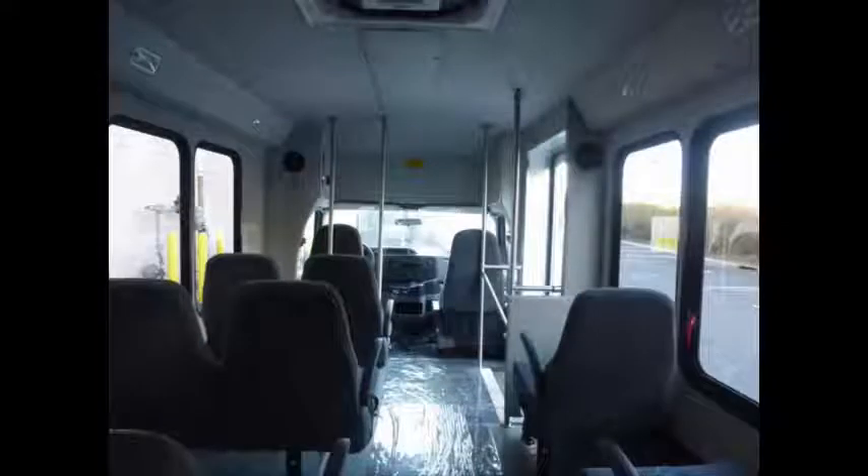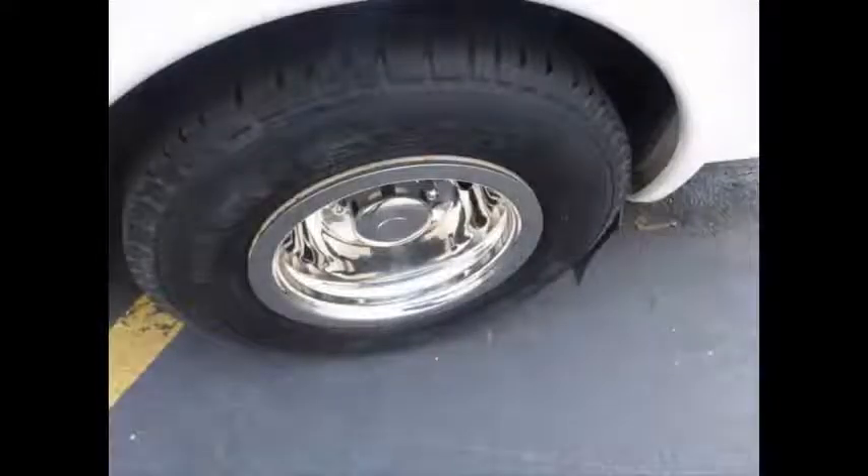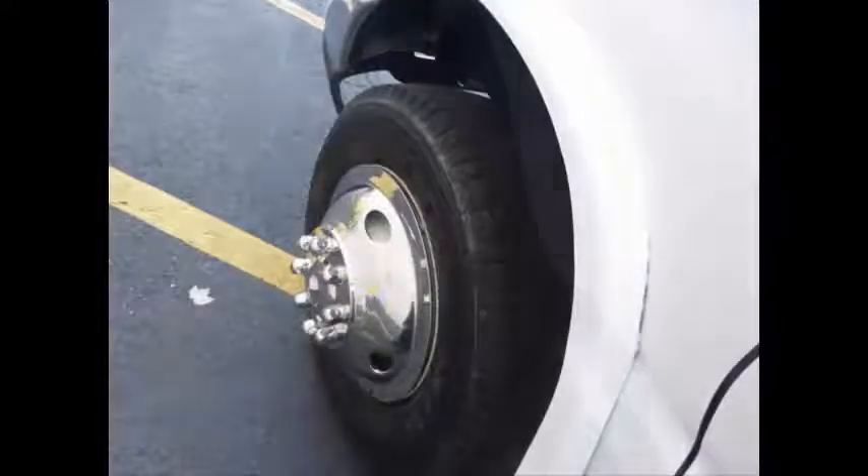Full grey rubber transit floor. The tires with new chrome wheel covers are in very good to excellent condition with more than 85% of the tread remaining.